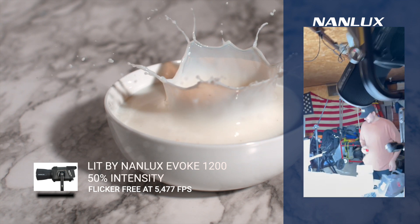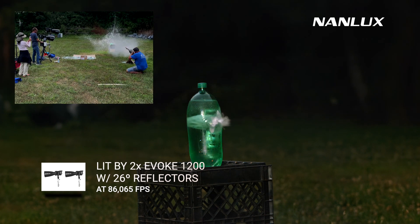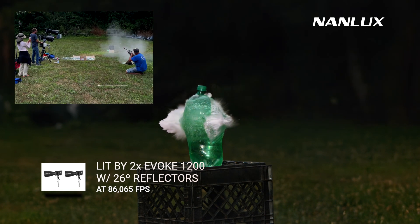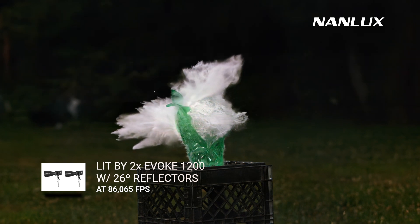Knowing that I've tested the Evoke 1200 up to 875,000 frames per second with no flicker — it's just relaxing. Whatever we need to shoot, we can shoot. We have the output, and we know it's durable. The light has been dropped and taken a beating on some of these shoots, and it's been pretty awesome.